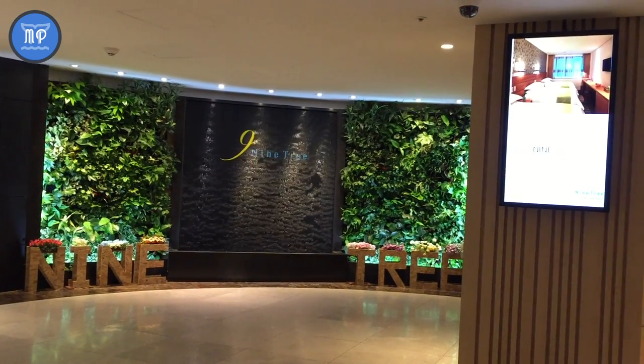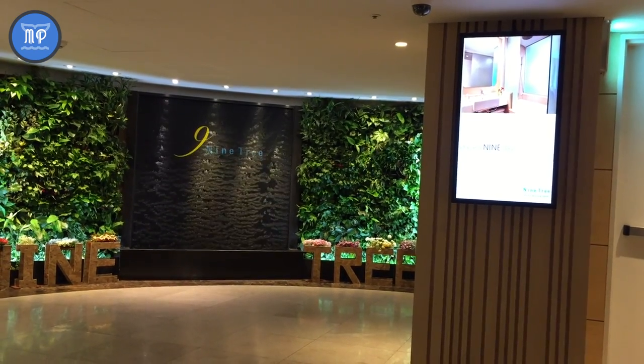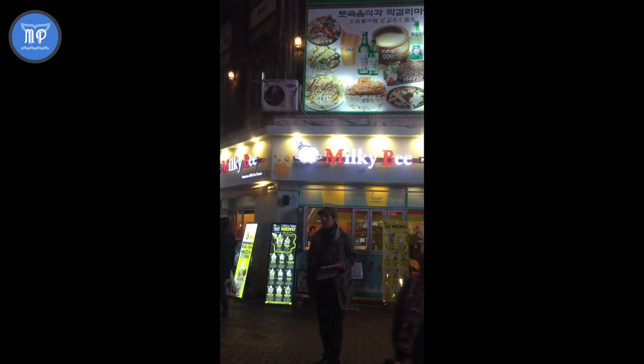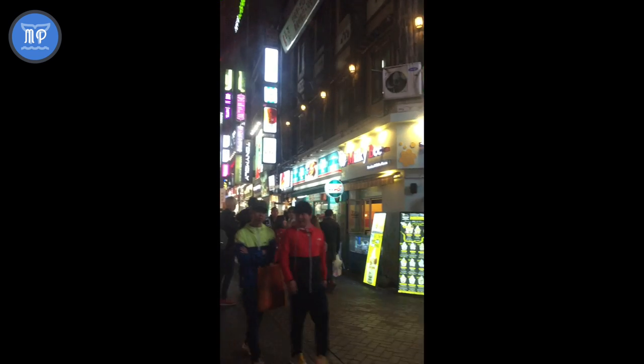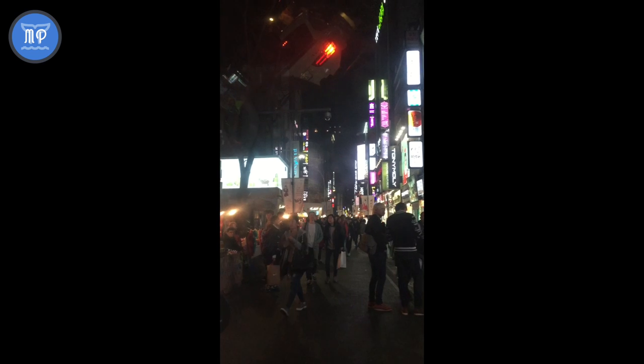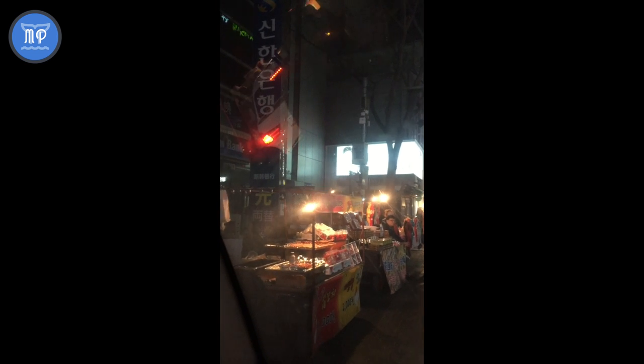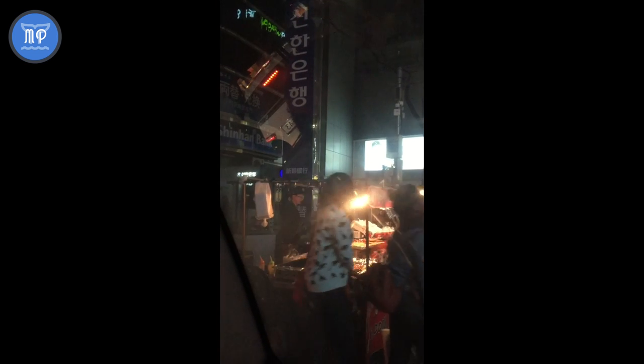Seoul is truly a foodie's paradise — I can't believe all the food that I had when I was there. I stayed at the Nine Tree Hotel in Myeongdong, which was a perfect location because you have lots of shops, restaurants, and street vendors right at your doorstep. I also had a lot of traditional Korean food, so come along on my food journey.